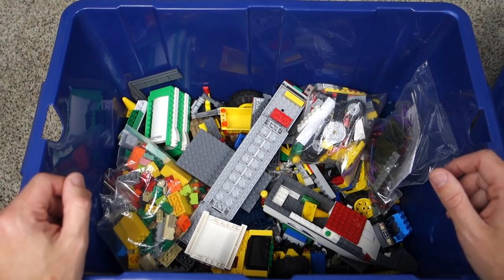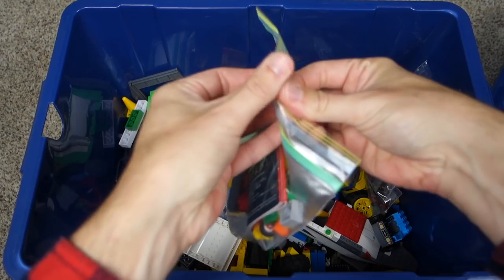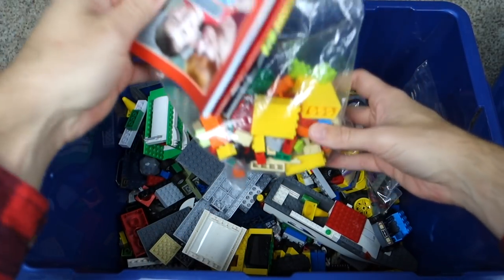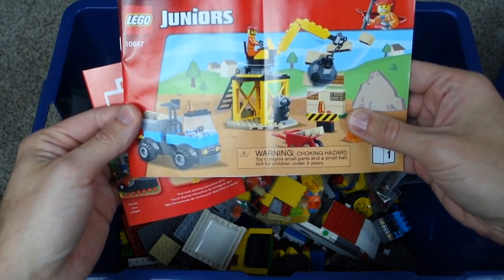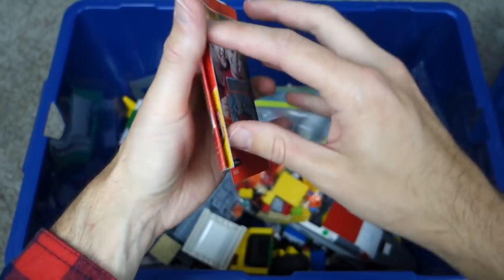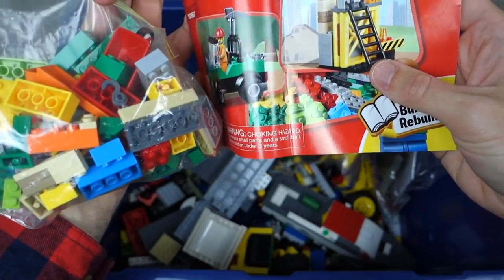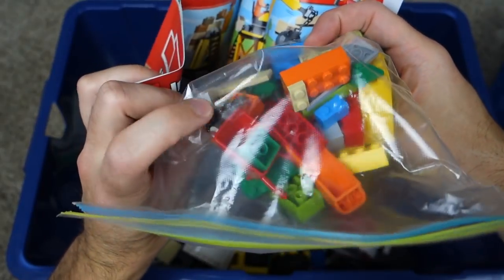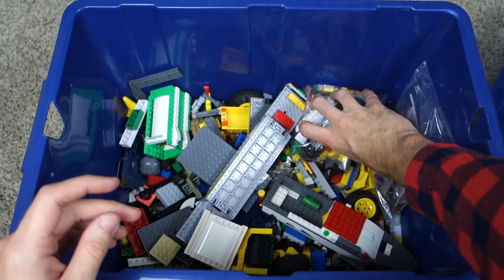Now we'll get on to the actual pieces inside here to see how much Lego we got for $10. We'll start with some of these bags. Opening this up — these are a bunch of easy pieces. Looks like a Juniors set, and right here that looks like it might be the bottom part of a truck. Another Juniors vehicle too. It looks well organized — I can see the wheelbarrow in the bag right there, that's pretty cool. We'll keep that separate so it doesn't get all mixed up.